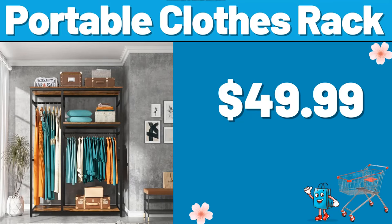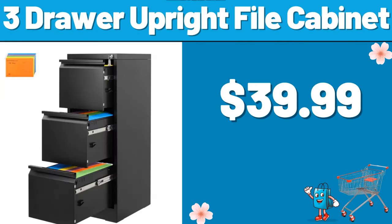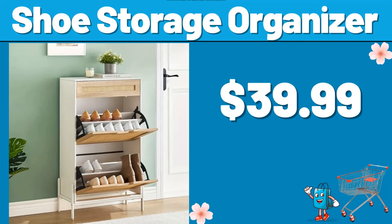Portable clothes rack, $49.99. Display cabinet with four shelves, $99.99. Three-drawer upright file cabinet, $39.99. Shoe storage organizer, $39.99.